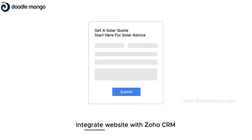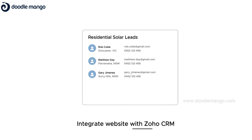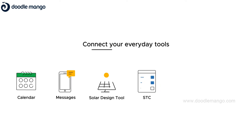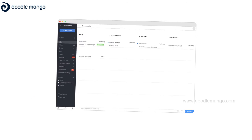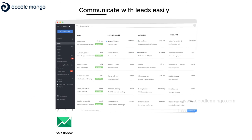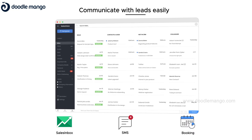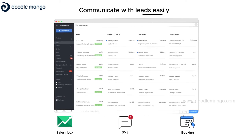Integrate your website to Zoho CRM and get better sales metrics and analytics. Connect to the tools you use every day. Communicate with your leads easily with Sales Inbox, send SMS notifications and calendar invites for booking site inspections and installations.